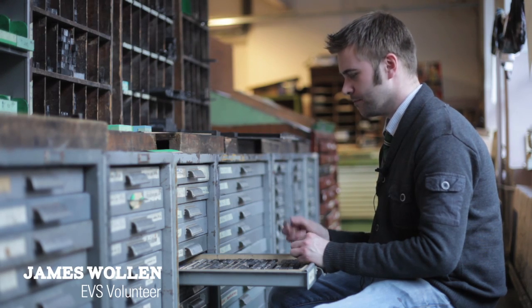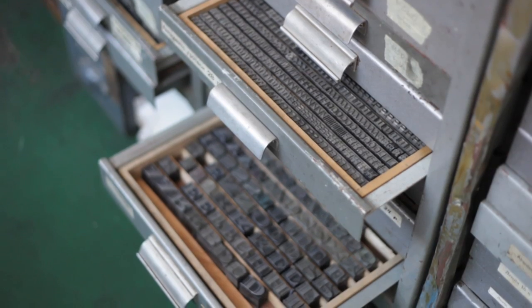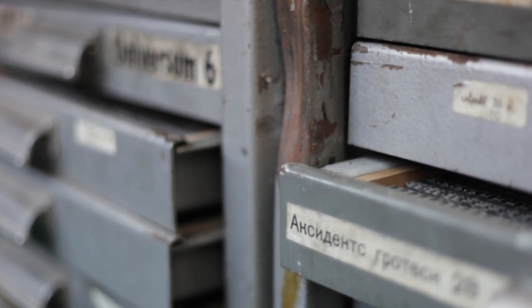These are where small metal letters are kept. They were made in the past using some sort of science and technology. Before that they were made out of wood, then they were made out of metal.